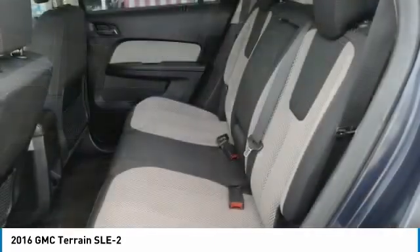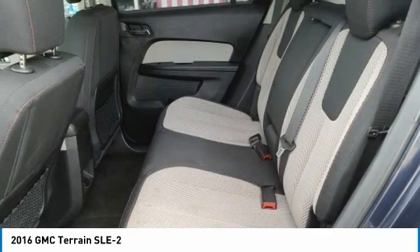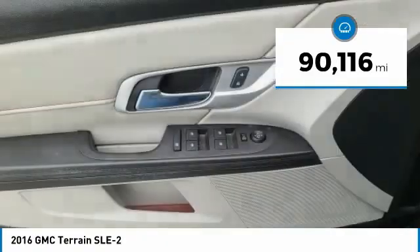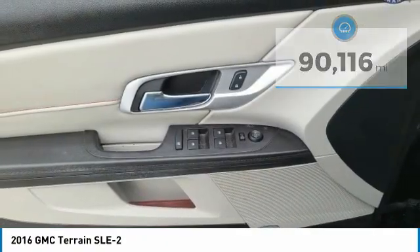An EPA-estimated 32-highway MPG is not bad either. This vehicle has less than 95,000 miles. Here are some of this vehicle's great options.